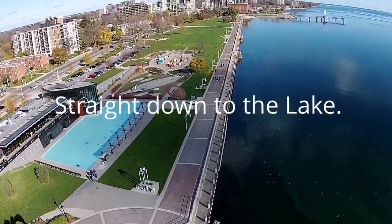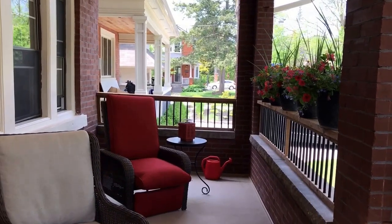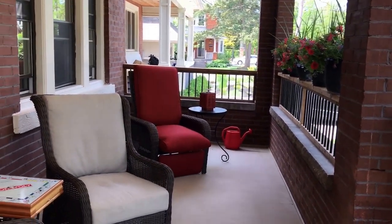Head over to the bike path and walk straight down to the lake. Downtown living is fabulous. I'm just trying to give you an idea what the front porch looks like.